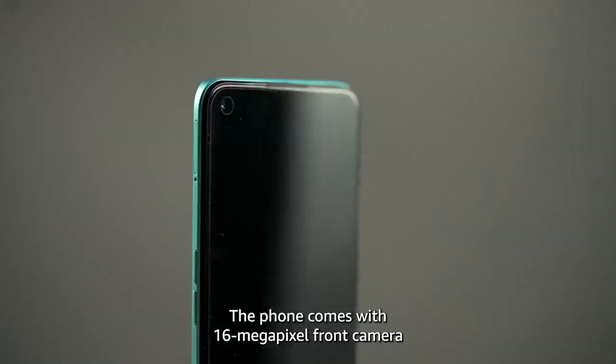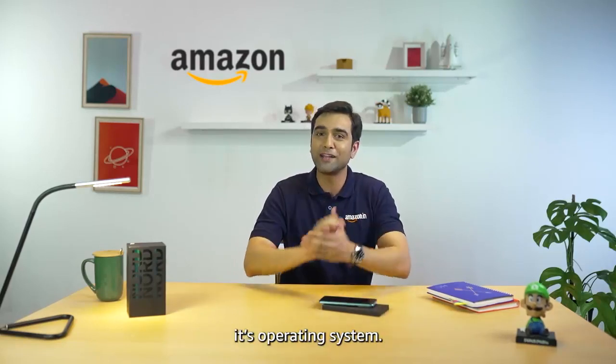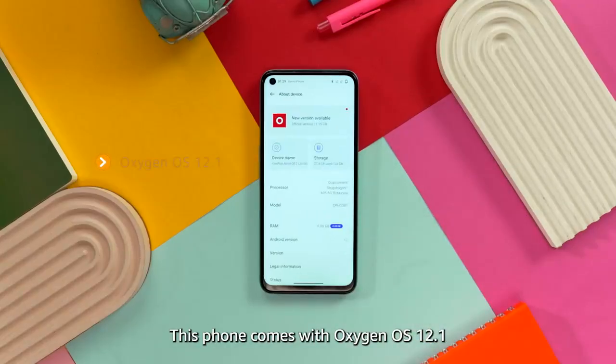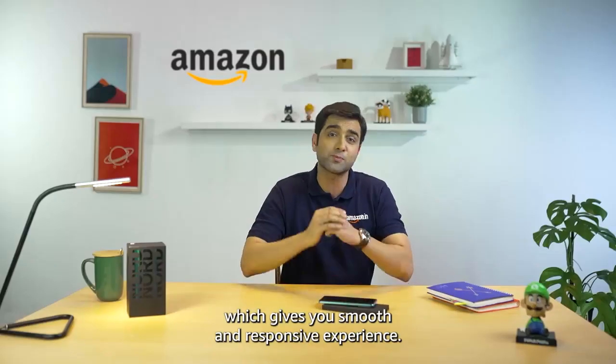There is a 16MP front camera for those Instagram-worthy selfies. Now, let's talk about the heart of the phone's operating system. This comes with OxygenOS 12.1, which gives you a smooth and responsive experience.